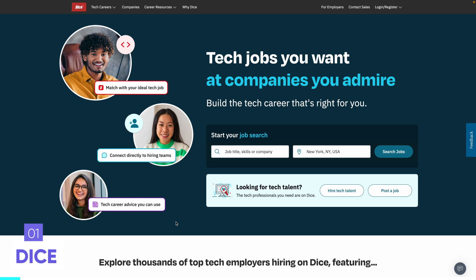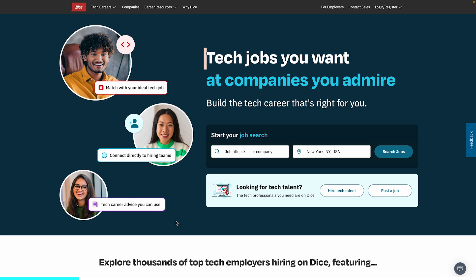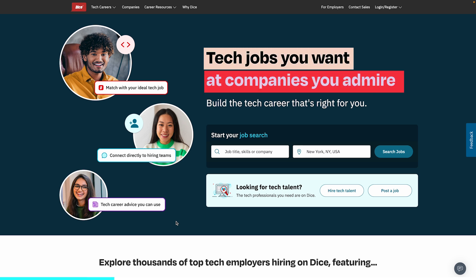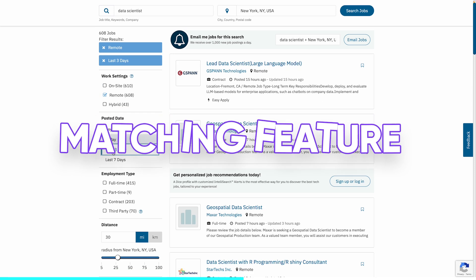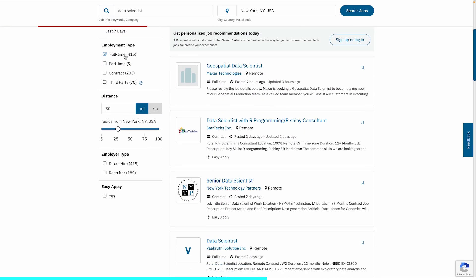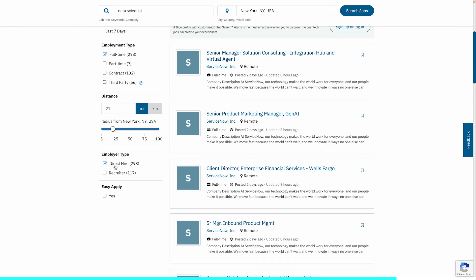The first website on this list is Dice — the job platform, not the game developer. Their objective is to help you find jobs in tech and it's a simple yet powerful job searching platform specializing in tech. You can do basic job searches but they also have a matching feature. Once you personalize your search, you can find job listings that match your profile according to your skills, needs, and goals, so you can focus only on relevant tech jobs.